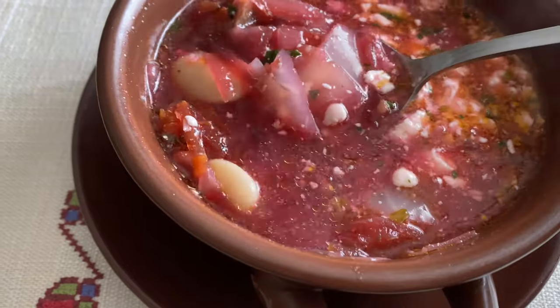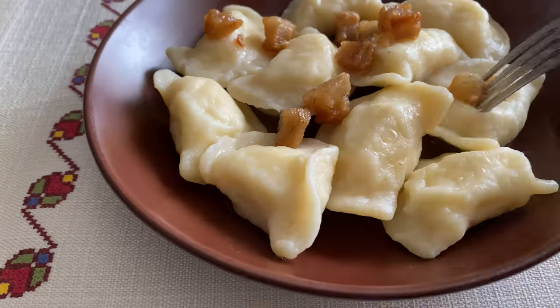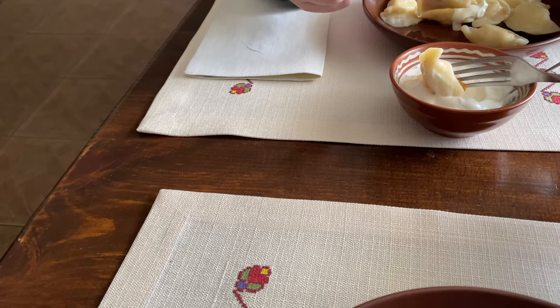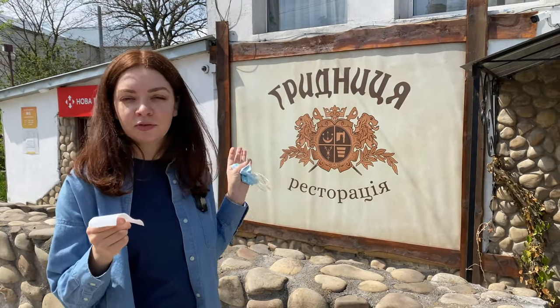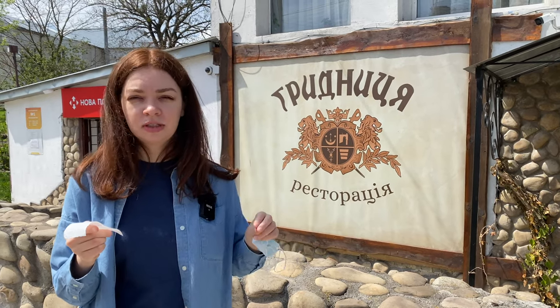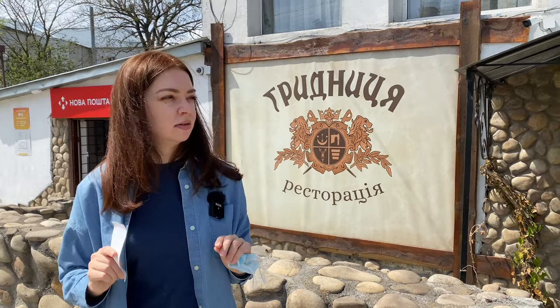I look at this medieval restaurant where we are the only guests — coronavirus struck them really hard. They used to be inside Olesko Castle, but now they've bought their own individual space. The food is cabbage, beans, sour cream, potatoes. Either I'm super hungry or it's super delicious! The place is called Gritnica — really cheap. You pay 270 hryvnias for two portions of borscht and two portions of potato varenyky. Overall, 5 out of 5 for me.